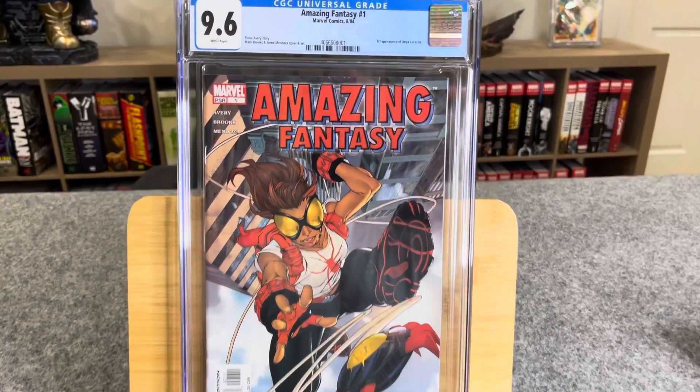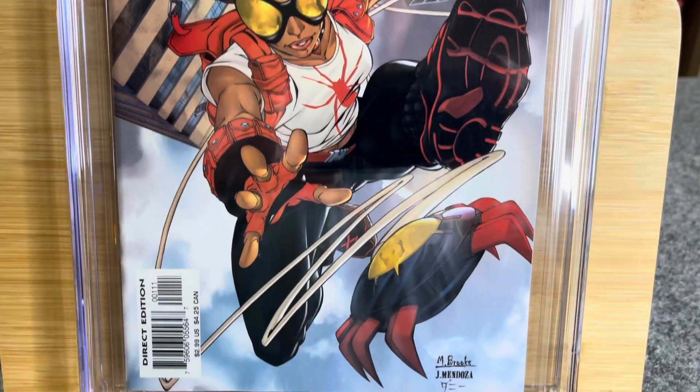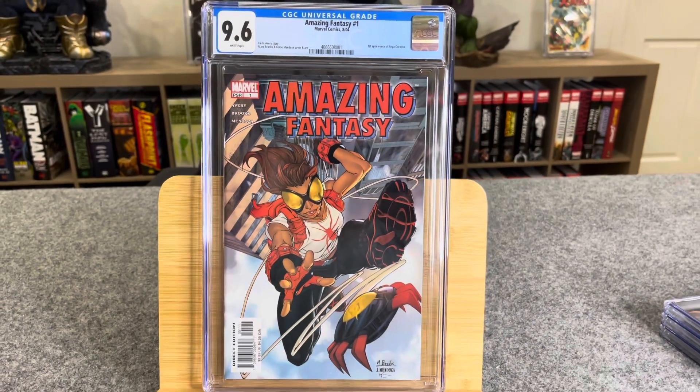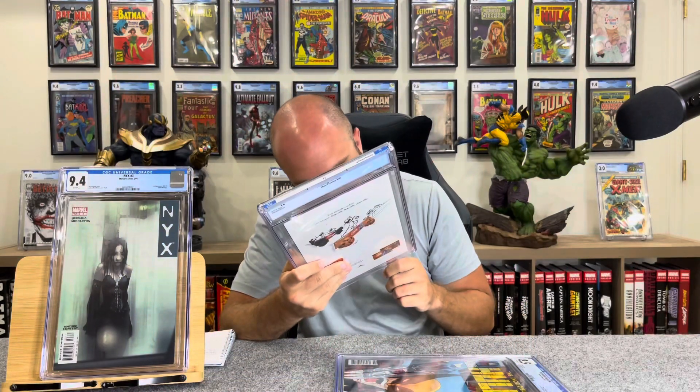This is Amazing Fantasy number one. This is from that run with a bunch of first appearances. The big book in the run is the first appearance of Amadeus Cho. This particular copy — Totally Awesome Hulk — was very clean and I thought it was a 9.8. How'd we do? 9.6. Amazing Fantasy number one, Marvel Comics, August 2004 — first appearance of Anya Carazon. Fiona Avery story, Mark Brooks and Jamie Mendoza cover and art. I know nothing about this character; I just know it was a hot book. I thought it was a 9.8 all day and I was wrong — that's a shame.